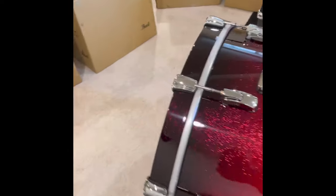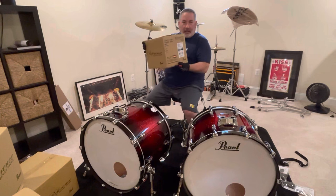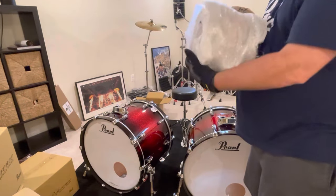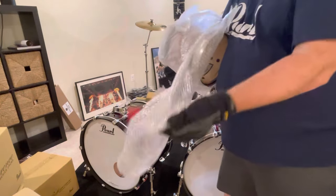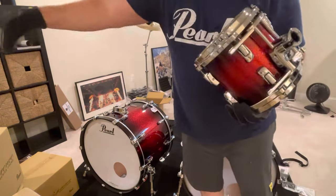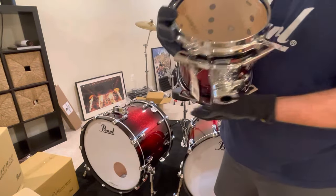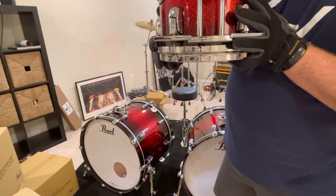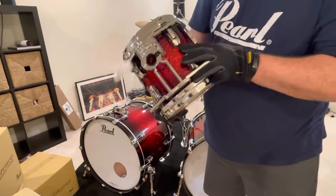Next up we're going to open up a couple of smaller rack toms. It's a Pearl Reference — this is an eight by eight rack tom. There are a lot of eight by sevens out there but this one is eight by eight, power tom size if you will. Man, it is like Christmas day. I have waited for this moment for so long — I bought these April 1st, 2021, and today is June 2nd, 2022, so a very, very long time.